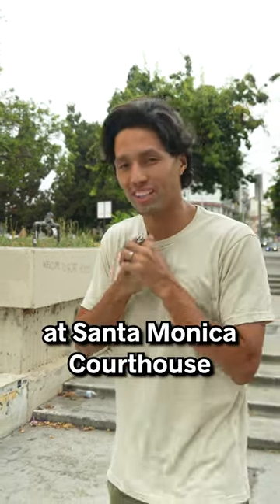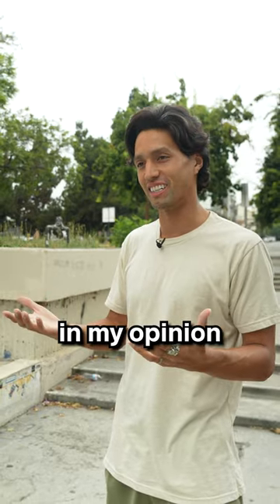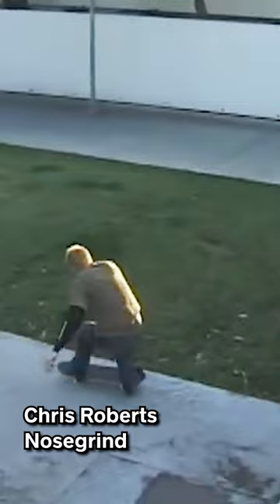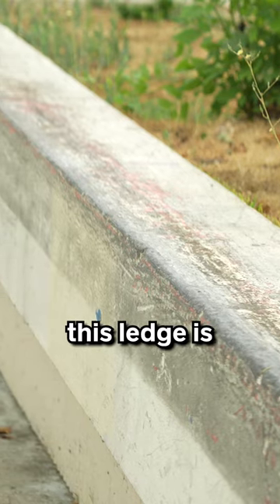This right here is the infamous outledge at Santa Monica Courthouse, and these are the five gnarliest tricks done on this, in my opinion. The thing that makes the nose grind so gnarly is how unbelievably round this ledge is.